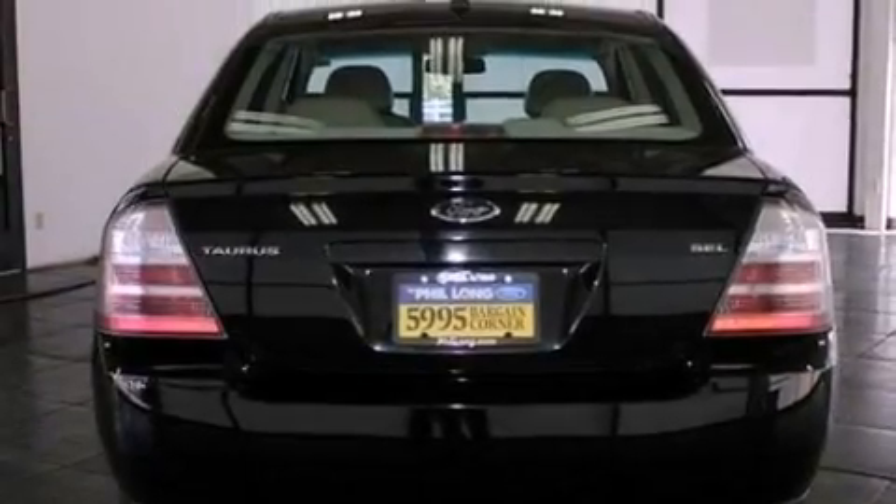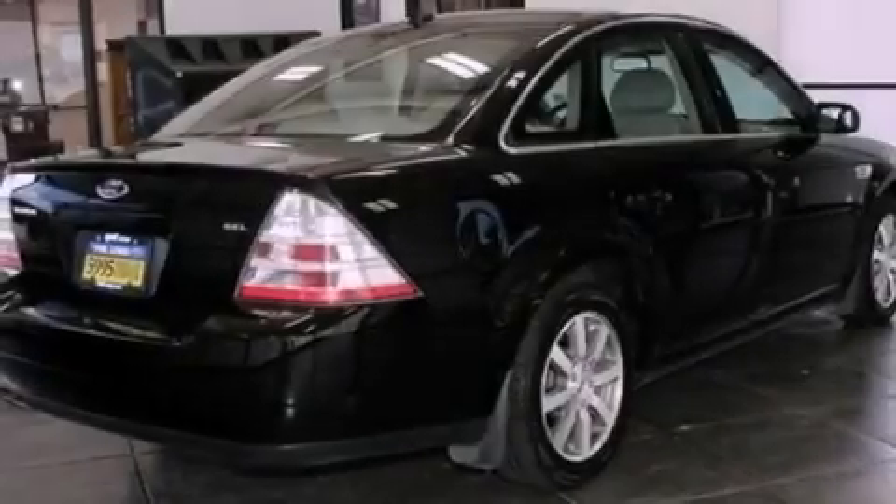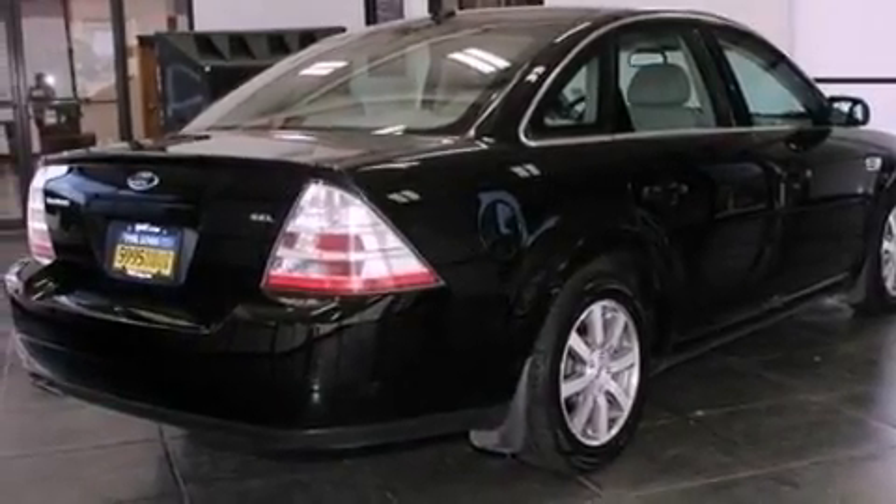All of the following features are included: a multi-link rear suspension, a low tire pressure indicator, cruise control, a CD player, and a leather-wrapped steering wheel.